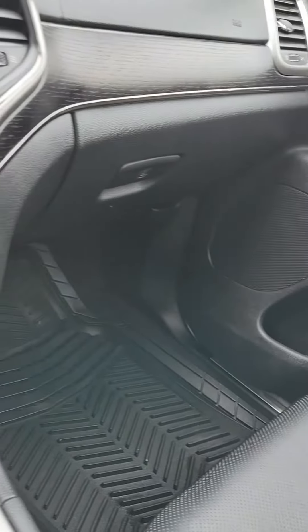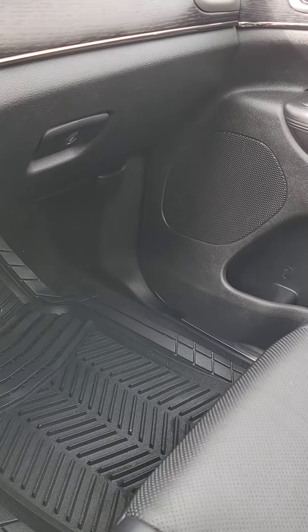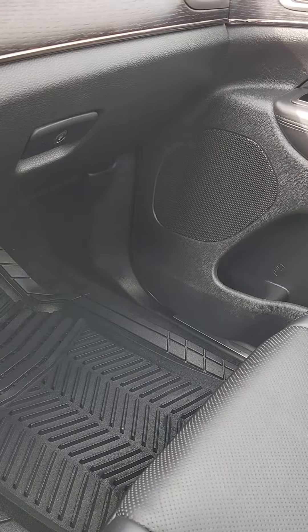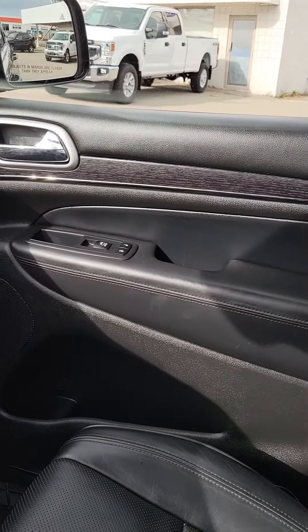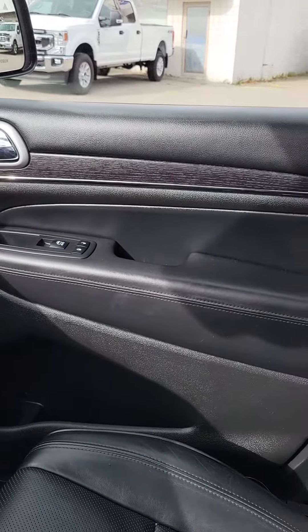Hopefully this gives you a little bit of a better idea — there are so many different features in this great vehicle. Please let me know if there's any other information I can get for you. My phone number is 250-560-1, extension 2309, or you can reach me on my cell at 778-349-0563. Thanks, Kyle — bye now!